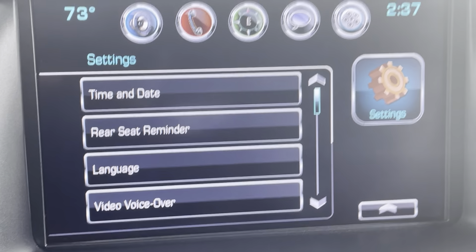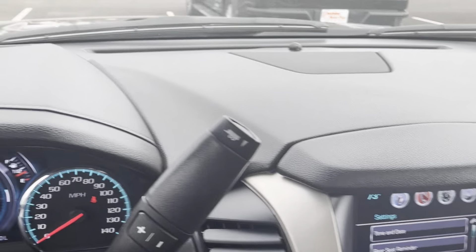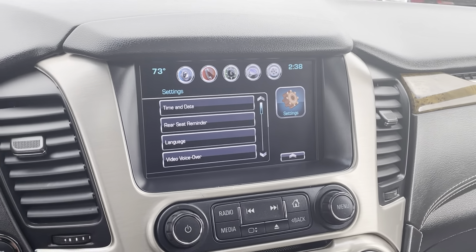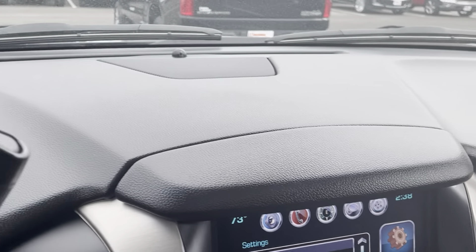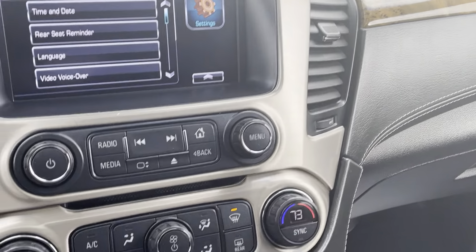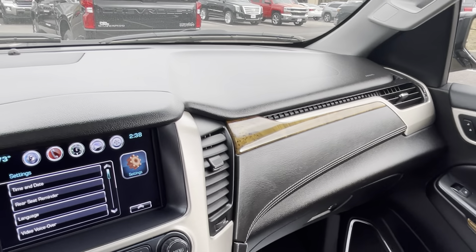The extended coverage also includes the touchscreen, backup camera, sunroof, AC, brakes, and tons of electrical components — just like a manufacturer warranty on a brand new 2021 Yukon Denali, but for a much longer term of 120,000 miles. Parts and labor are included, there's zero deductible, and it's nationwide for any qualifying repair. This is an incredible vehicle in outstanding condition, and I'm certain you're going to love it.